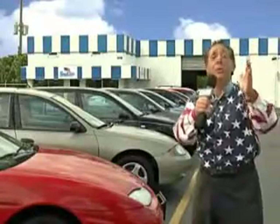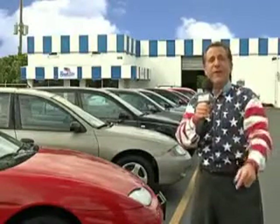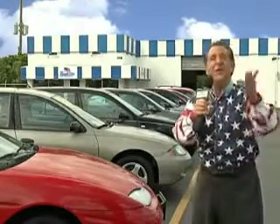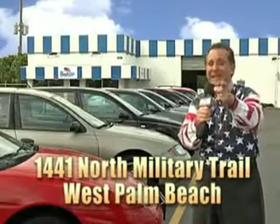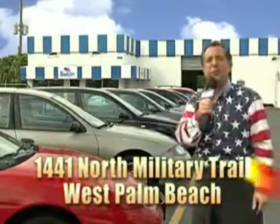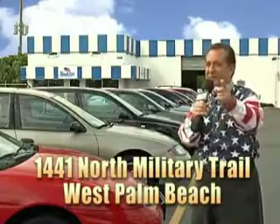See us at Beach Cars today. My 15 minutes are up, but I could go on for another hour or more. Believe me, we have a huge selection of cars, trucks, vans, and sport utility vehicles here at Beach Cars. And as you can clearly see, we price to sell. We don't care if you have no credit or even bad credit — we're going to finance it right here at Beach Cars so you can drive it home today. That's Beach Cars, 1441 North Military Trail between Okeechobee and Belvedere, right here in West Palm Beach.